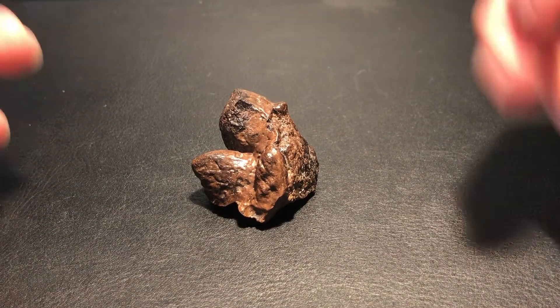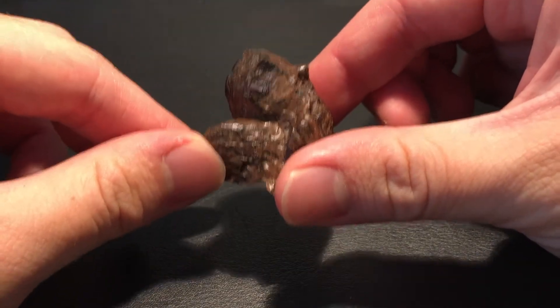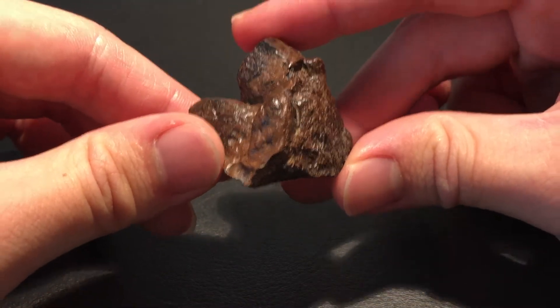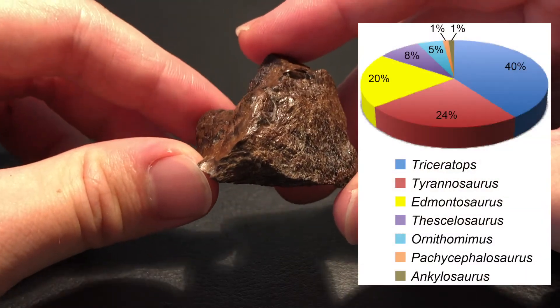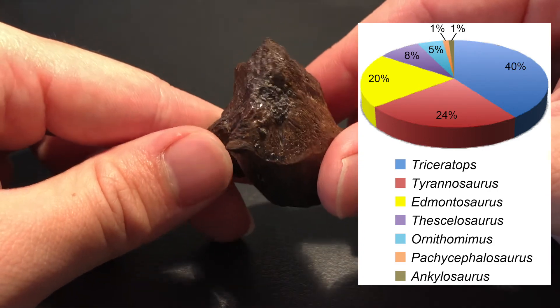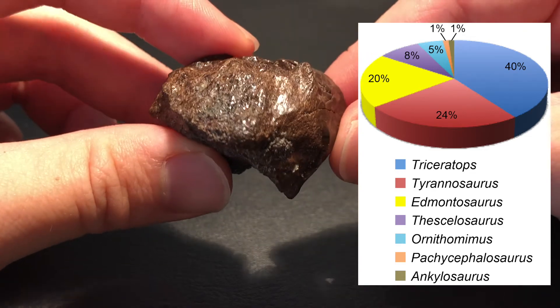Pachycephalosaurus fossils, in general, are pretty rare, especially skull elements like these spikes. A dinosaur census recorded as part of the Hell Creek Project found the relative abundance of Pachycephalosaurus to only be 1% of the population — significantly lower than some of the other well-known Hell Creek dinosaurs, like the Triceratops and Tyrannosaurus.